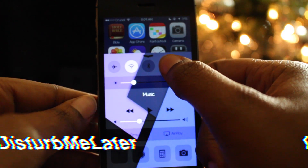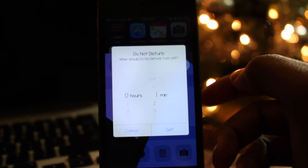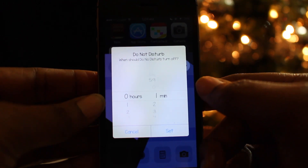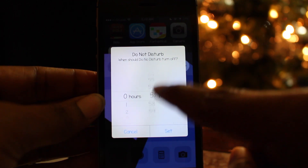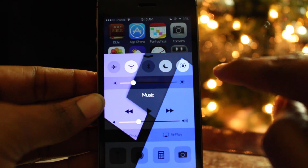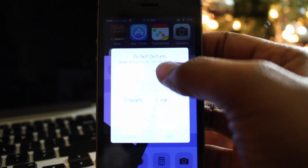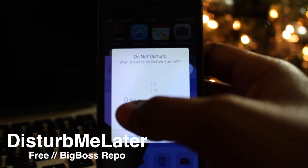The nineteenth tweak is called Disturb Me Later, and it allows you to choose how long you want Do Not Disturb to stay active. It disables Do Not Disturb after a period of time you set by holding the Do Not Disturb toggle inside the control center. A pop-up appears that lets you set the amount of time in hours or minutes. College students, this is perfect for a quick nap. Download Disturb Me Later — it's free on the Big Boss repo.